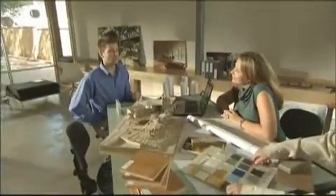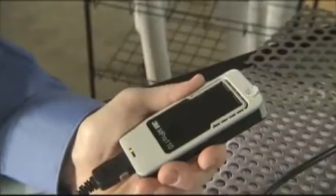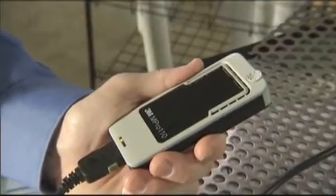The biggest news in projection technology is small. Very small. In fact, it's Micro. The new 3M Micro Professional Projector MPRO 110.